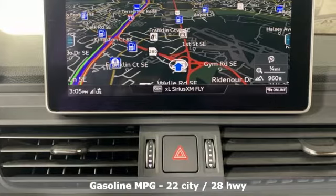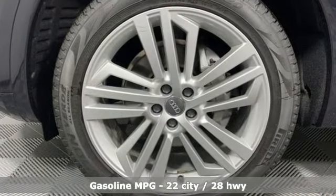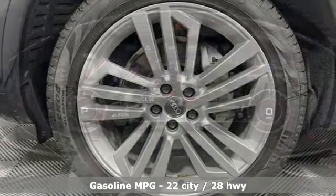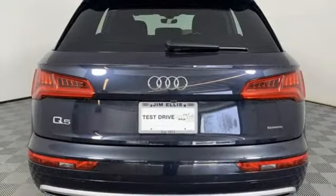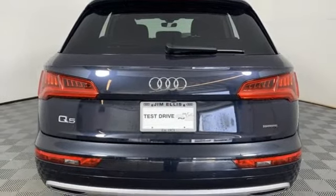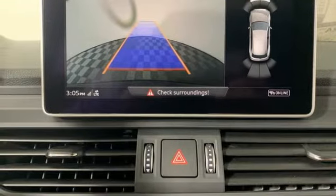Features include intercooled turbo inline four-cylinder engine, four-wheel drive, integrated navigation system with voice activation, refrigerated box located in the glove box, front heated and ventilated leather bucket seats, and auto dimming rear view mirror.